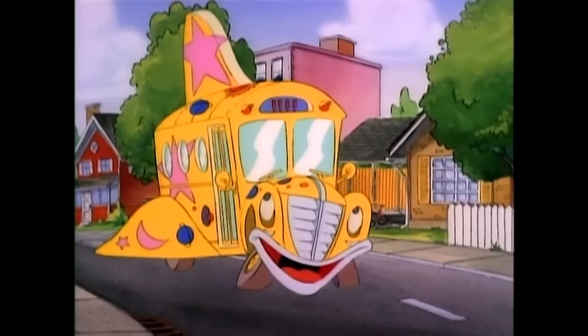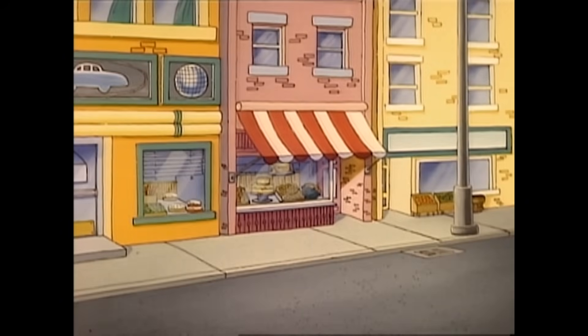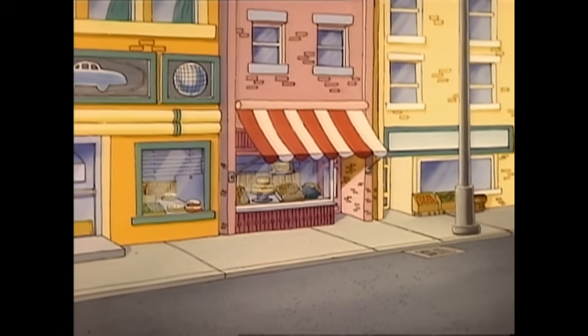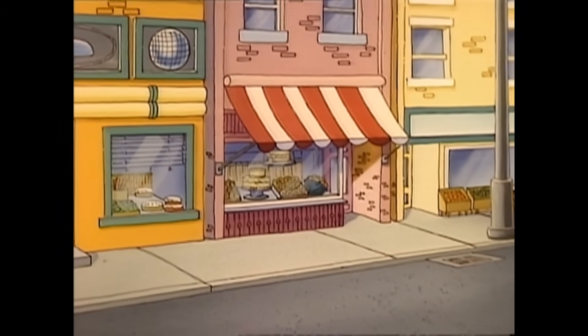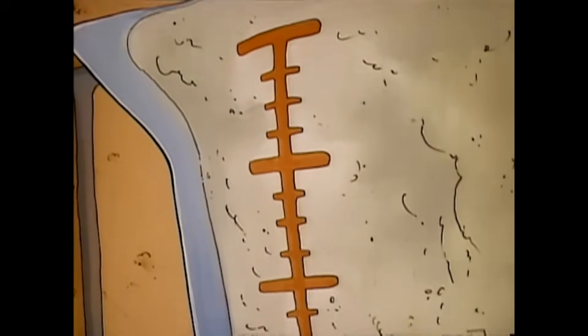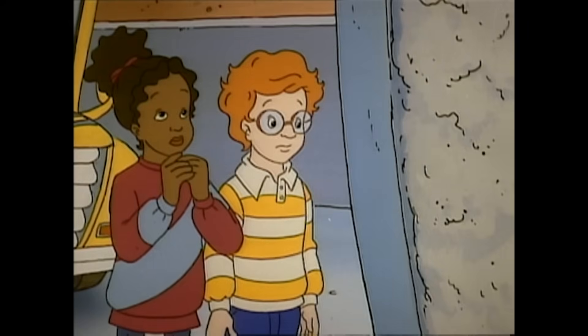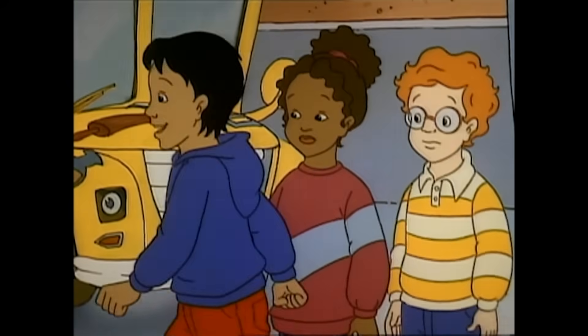Right on the Magic School Bus! Man, oh man, oh man. What to do, what to do? Look at us. I guess this is what happens when you travel with faulty equipment. Wait, I've got an idea. Be right back.